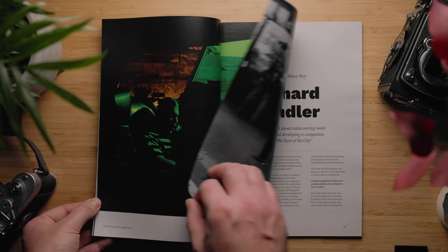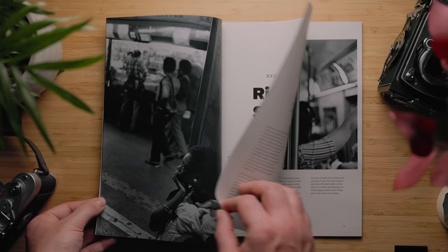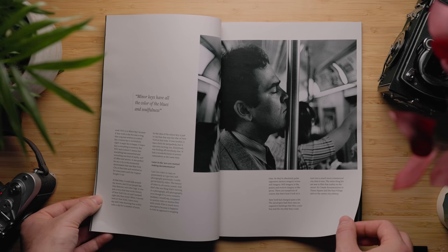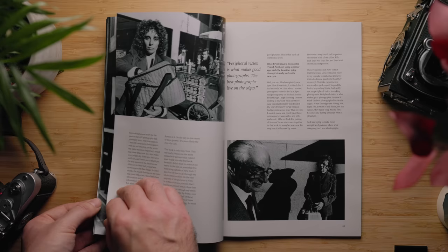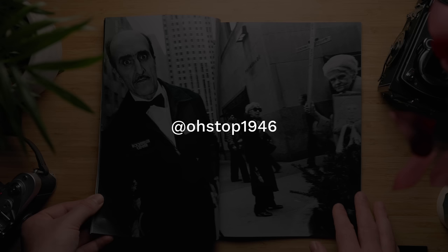Richard Sandler's NYC in a Minor Key is a new companion volume to The Eyes of the City, which was Richard's first book of photos from New York and Boston. NYC in a Minor Key focuses on New York City in the 80s, at a time when it was poverty-stricken but creatively engaging and full of camaraderie. There's a sense of melancholy about these photos, which Richard discusses in our chat with him, describing the series as: 'If NYC in the 80s was a song, it would be written in a minor key — melancholy, unresolved, murky, offset, and artistic.' Amongst these beautiful photos, Richard also describes workshopping with Gary Winogrand, shooting VHS for the first time, and being just fast enough to escape being mugged. Follow Richard on Instagram at ohstop1946.